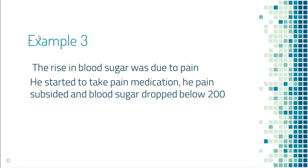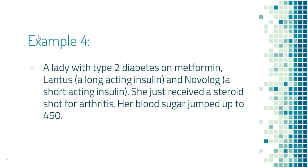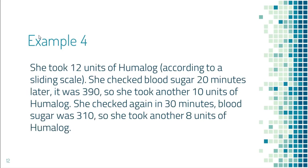He started taking pain medication, his pain improved, and his blood sugar went down to about 200. The next example is a lady with type 2 diabetes on metformin, Lantus, and NovoLog. She had just received a steroid shot for arthritis and her blood sugar jumped to 450. She took 12 units of Humalog according to her sliding scale. Twenty minutes later she checked again — it was 390 — so she took another 10 units of Humalog.